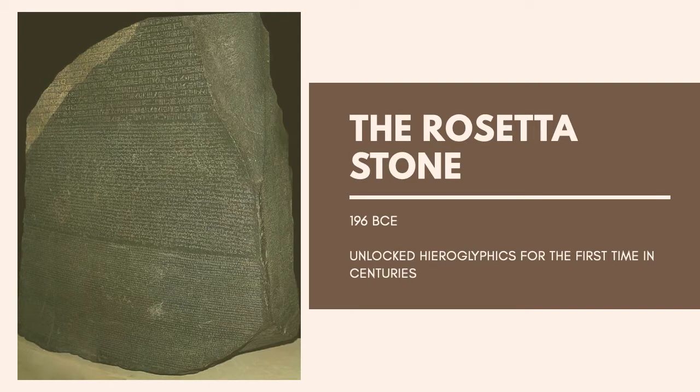When it was discovered by Napoleon's expeditionary force in Egypt in 1799, they knew they had stumbled upon something special. Since the fourth century, the ability to read hieroglyphic texts had been lost, so despite finding thousands of artifacts, nobody was able to read or understand them.